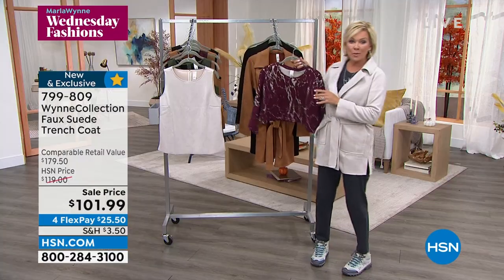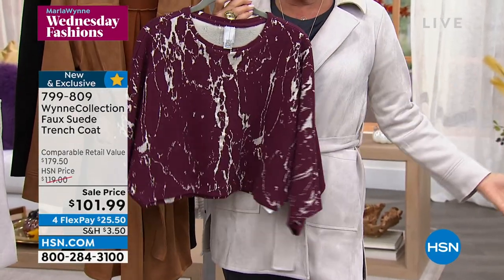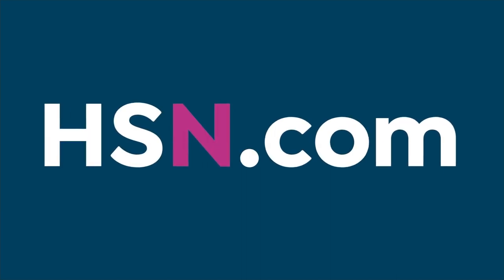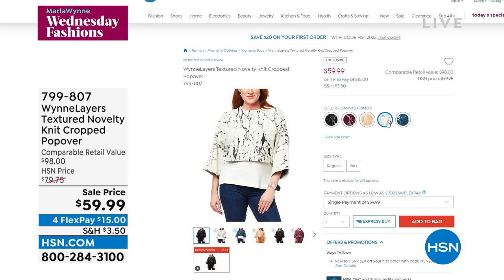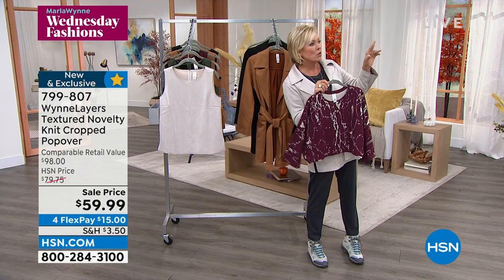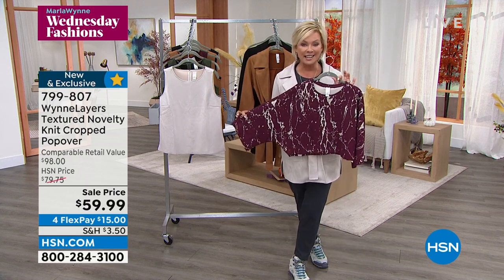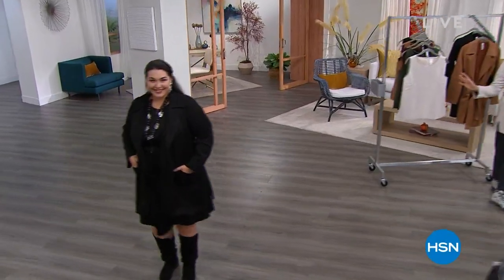This is that popover sweater coming up at the end of the show, but you don't have to wait — it's on sale. As is the trench coat I'm wearing. This is one cute look. One of the tops you may own already from Marla's Today Special a couple of weeks ago looks phenomenal with that. This is a textured knit — a beautiful choice. We have it in burgundy as well as three or four more other colors. Stay with us for this — item 799-807. Everything's on FlexPay. You have a month to try it all.